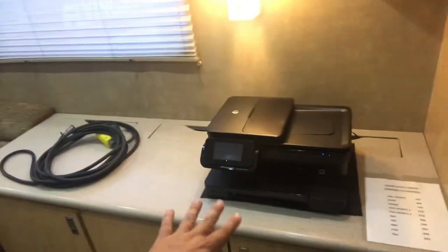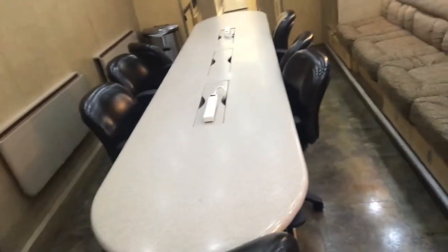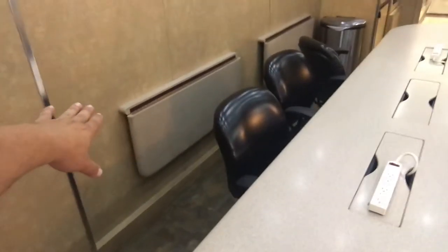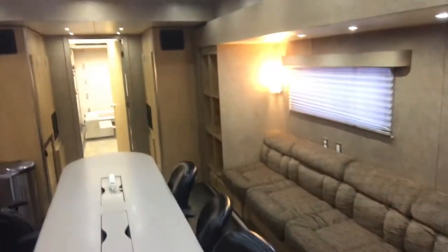Here we have a large Sony flat screen television, and there's also an AV cabinet. You have additional televisions and a printer. There's a network conference table that would seat eight to ten people. You also have fold-up desk space on one side, sofa space on the other side, and some cubbies towards the back.